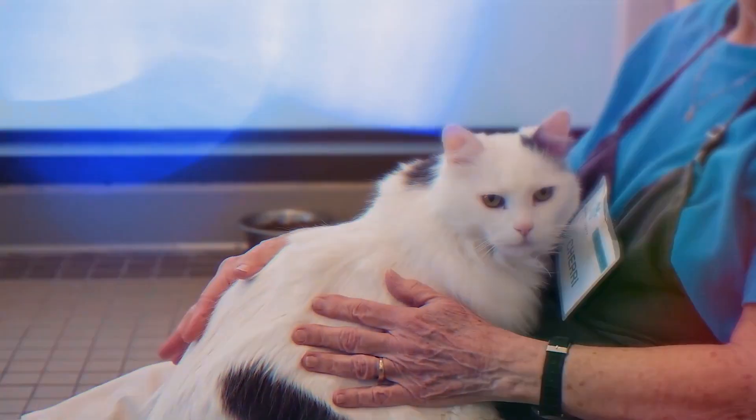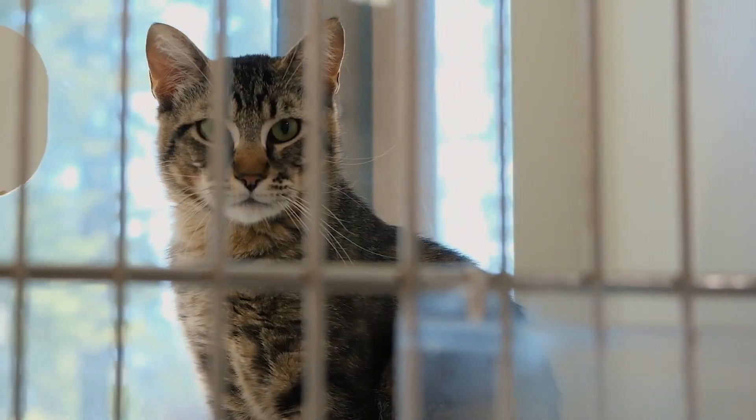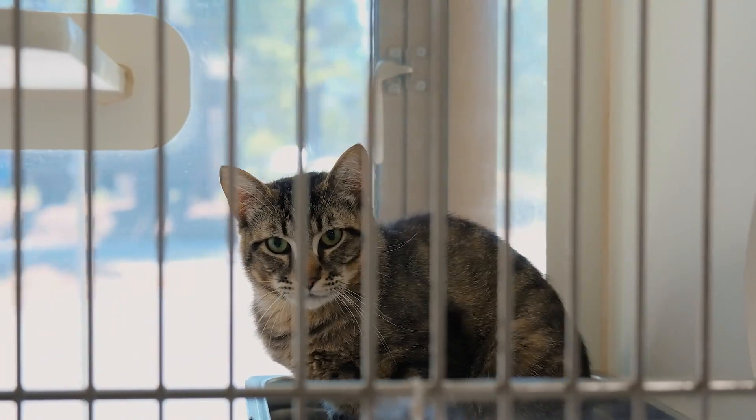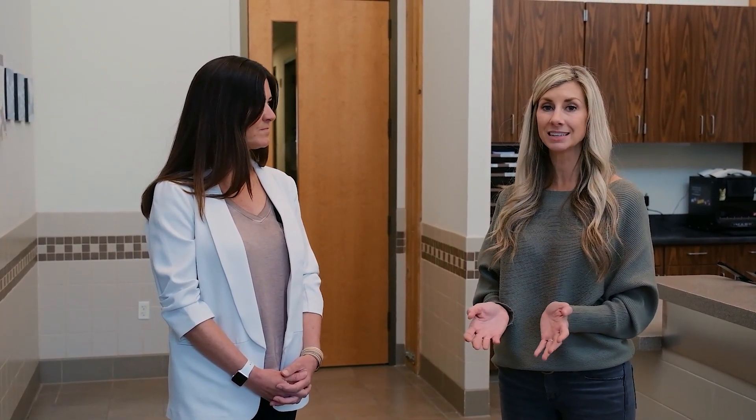What kind of impact do you hope to have on the community through the Humane Society of Truckee Tahoe? We know people love their pets, but due to financial and housing insecurities, keeping a pet can be a barrier. We don't want the only option to be turning your pet into a shelter, so we provide programs and services that target community members to help keep pets with them. It takes a whole community approach, so we're always looking for more people to help. You can go to our website, hstt.org, to donate or find ways to volunteer.